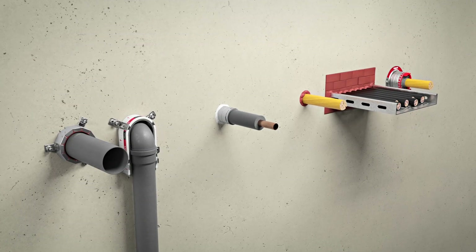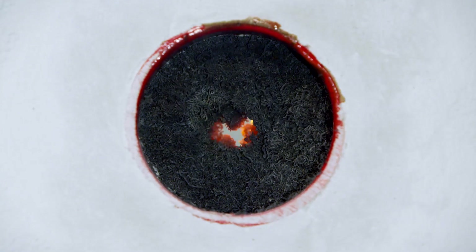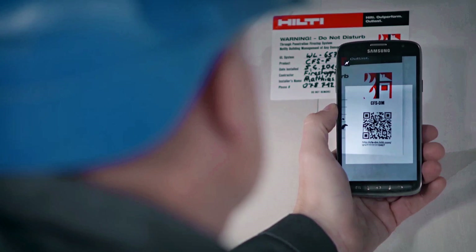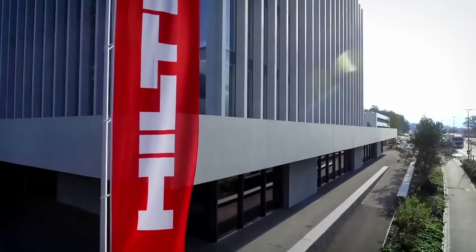By designing fire-stop solutions at the early planning phase, Hilti can help customers to be code-compliant during installation, avoid expensive rework, document easily and pass inspections quickly. Contact your local Hilti Field Engineer.